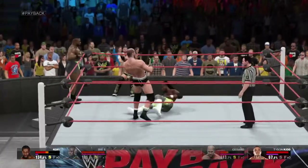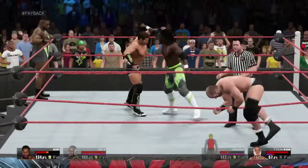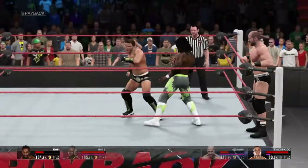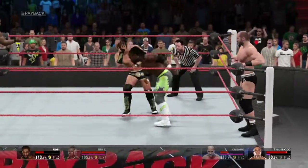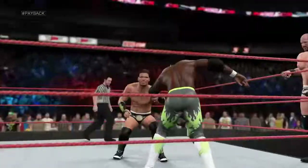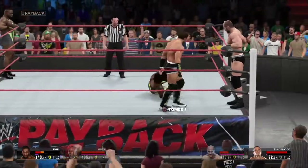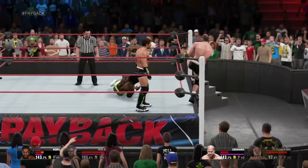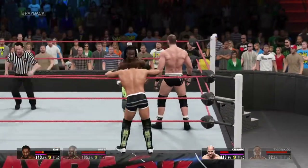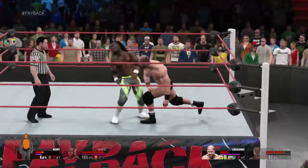He saw that one coming. And there's the reversal. He wants back in this match in the worst way. A textbook reversal — can he follow up? And now he's back out on the apron. That was a sick thud when he hit the concrete.